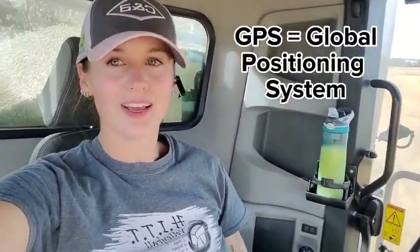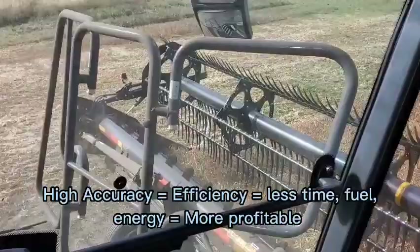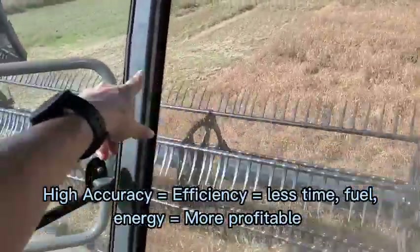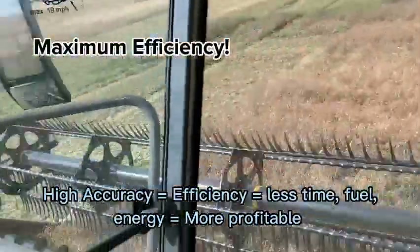GPS, or global positioning system, is the satellite based radio navigation system. GPS helps farmers in a lot of different ways all throughout the season. You can see how accurate this is — I'm getting right to the end of this pass so I have my maximum amount of area that I can harvest, thanks to GPS.